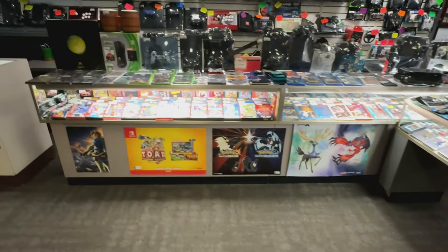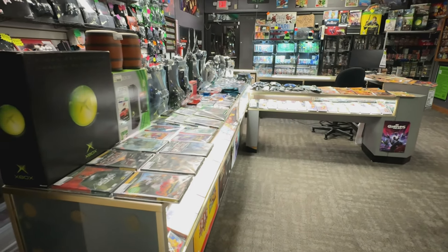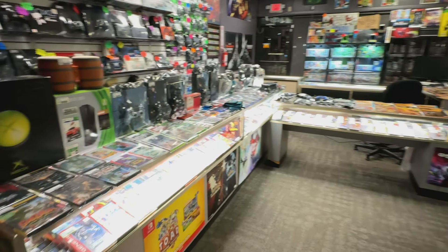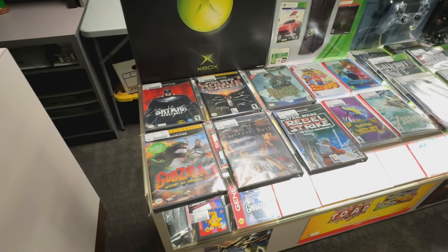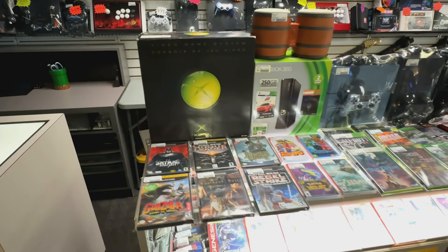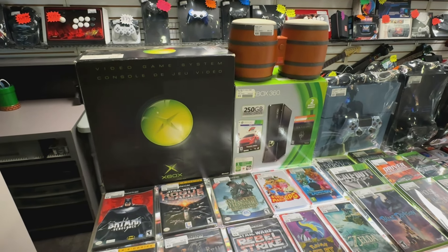Let's go check out what we got on the counters today. As you can see, there's a ton of systems. Not as many games as usual, but there's still some good stuff here. Right off the bat, we got some cool GameCube games. Whenever we get this game, it sells usually Saturday morning.